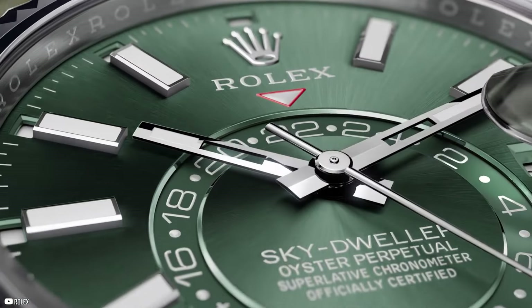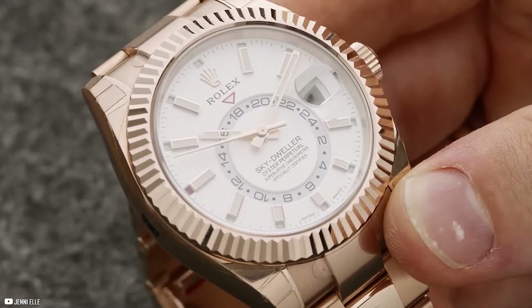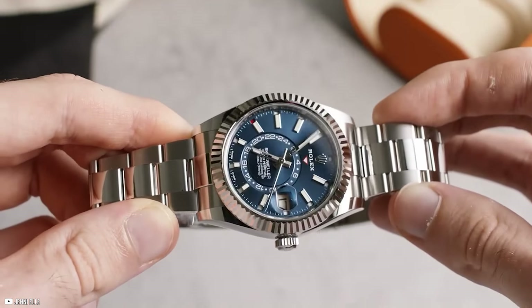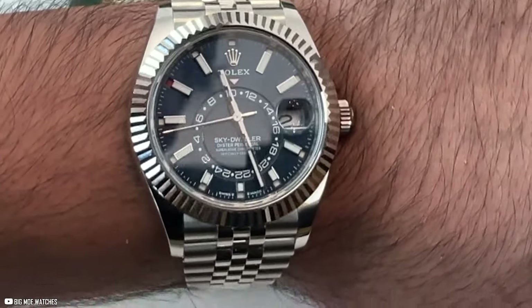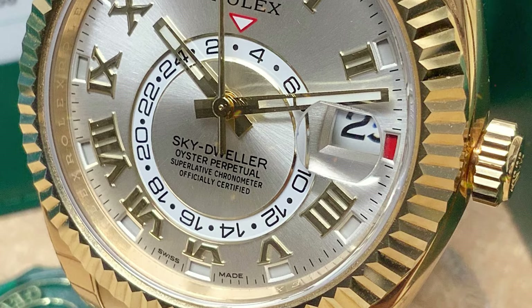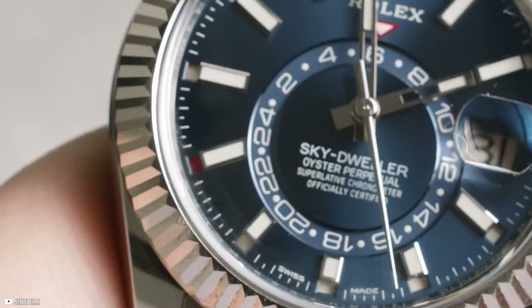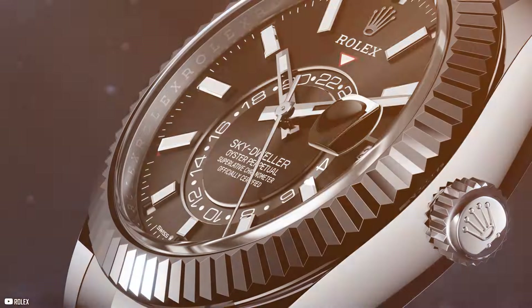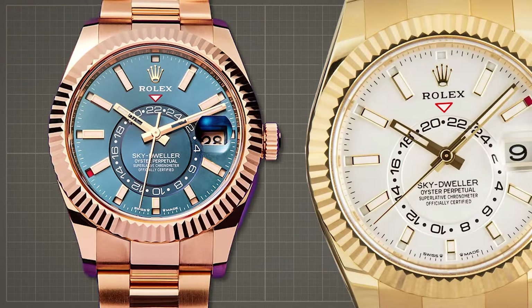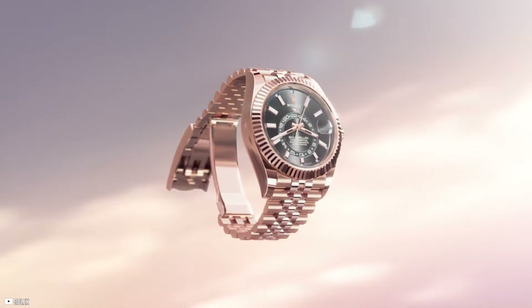Beyond its luxurious appearance, the Sky-Dweller is a technical marvel, boasting a range of practical features designed for frequent travelers. With the ability to display two time zones simultaneously — local time with conventional center hands and reference time in 24-hour format on an off-center disc — the watch ensures wearers can effortlessly keep track of time anywhere in the world. The Sky-Dweller's functionality is further enhanced by the innovative Ring Command system, which utilizes the bezel to select functions with ease. Combining sophistication with technical prowess, the Oyster Perpetual Sky-Dweller in 18-karat Everose or yellow gold exudes elegance and refinement.